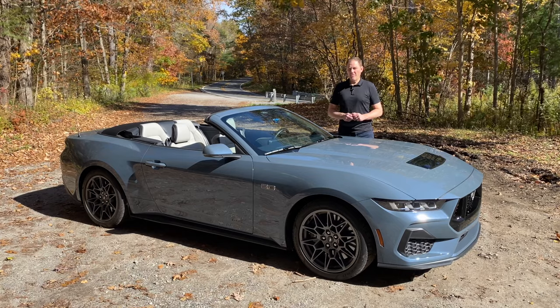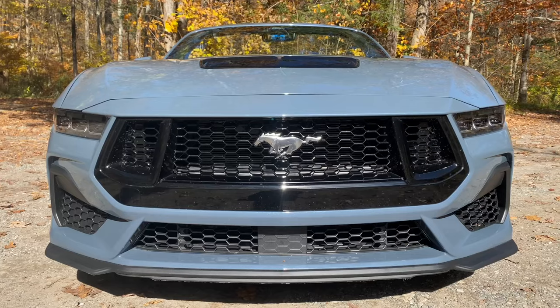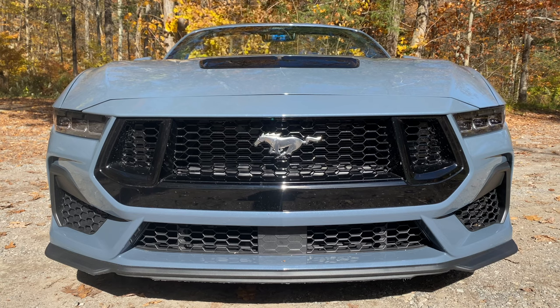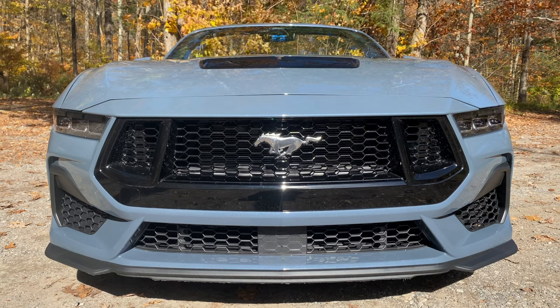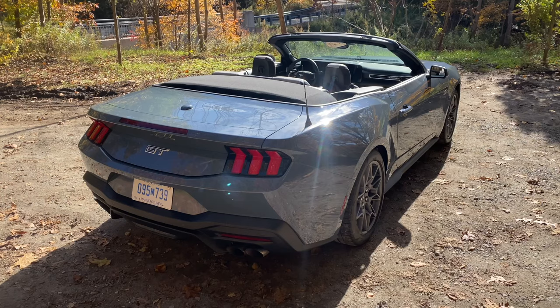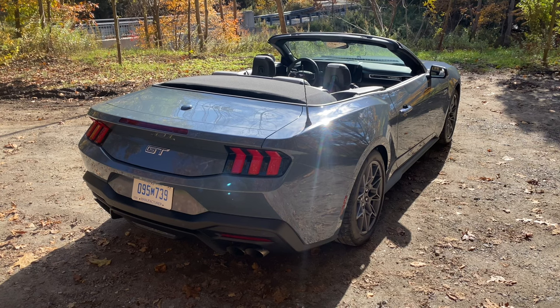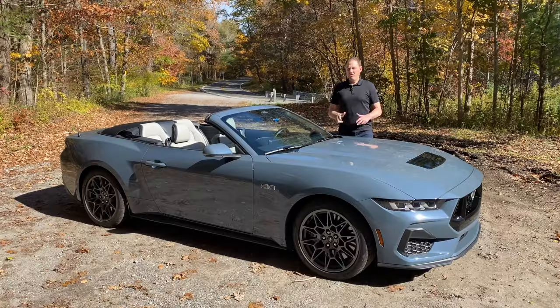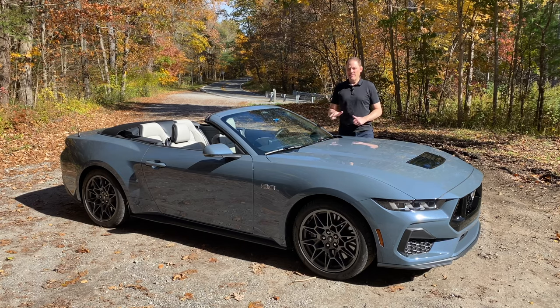The 2024 Ford Mustang is soon going to be one of a kind in more ways than one. Since the Dodge Challenger and the Chevrolet Camaro are going out of production, this will be the only American pony car you can get with a V8 engine and the only ragtop American convertible car on sale. The Chevrolet Corvette convertible is a retractable hardtop, and other than that, if you want an American vehicle without a top, you've got to go get a Bronco or a Jeep Wrangler.